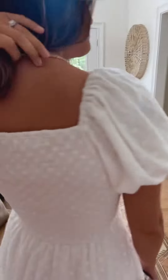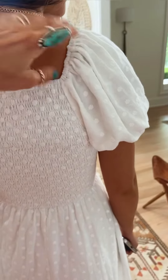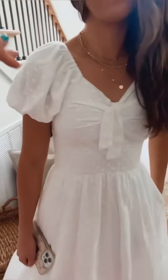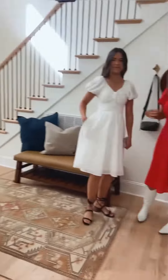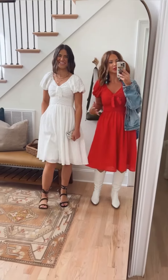Let's show the back — it's got smocking along the back which keeps it nice and fitted. That also makes it great for sizing: if you have a smaller chest it keeps it fitted, or if you have a bigger chest, it still works well. Alyssa and I are very different chest sizes but I feel like it fits both of us really well.